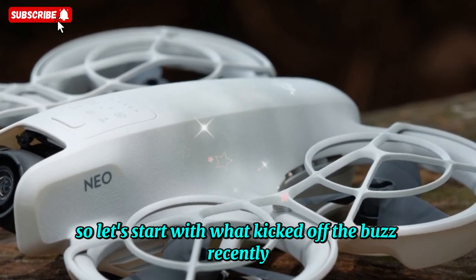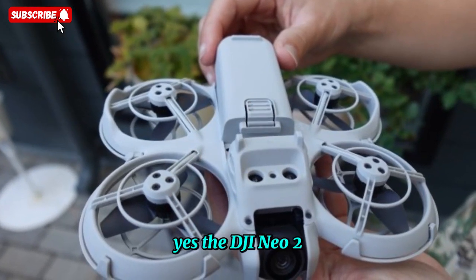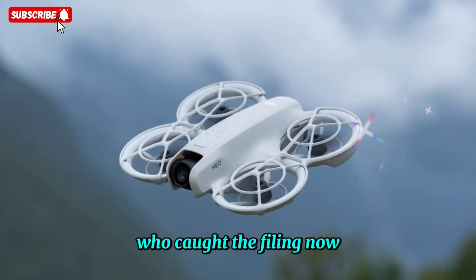So let's start with what kicked off the buzz recently: the FCC listing. Yes, the DJI NEO 2 has officially been spotted on the FCC database, thanks to eagle-eyed tech analyst Maro Tandoi, who caught the filing.